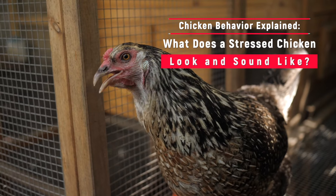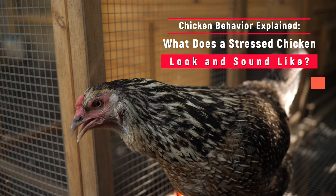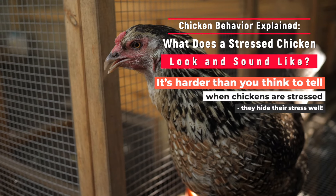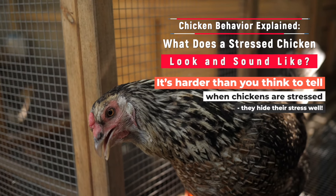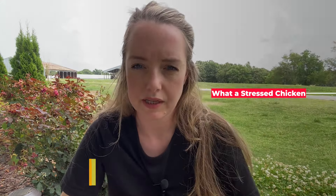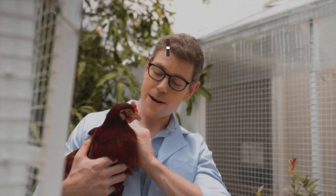Chicken behavior explained: what does a stressed chicken look and sound like? A stressed chicken is harder to spot than you would expect. Believe it or not, chickens hide their stress pretty well, so you really have to know what you're looking for. I'm Dr. Michaela, and today's video is about what a stressed chicken looks and sounds like.